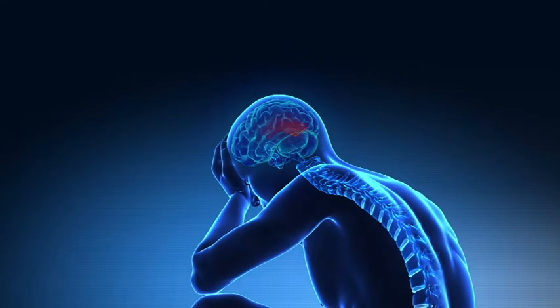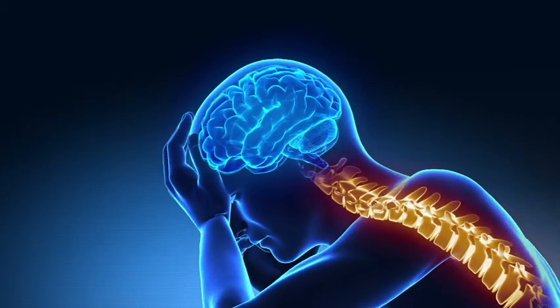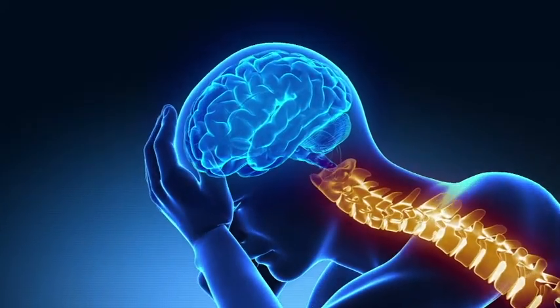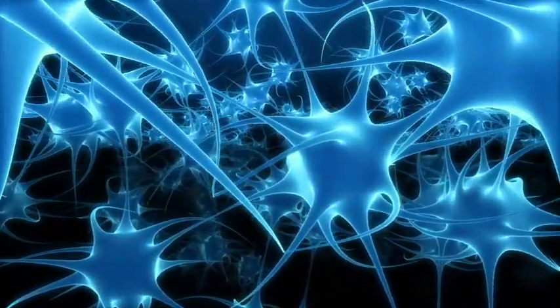The implantable pulse generator sends the electrical current to the spinal cord itself, and this inhibits or blocks the transmission of a lot of the pain from the body to the brain.